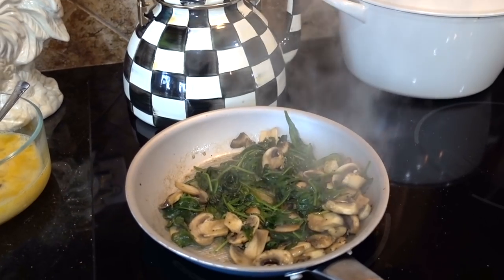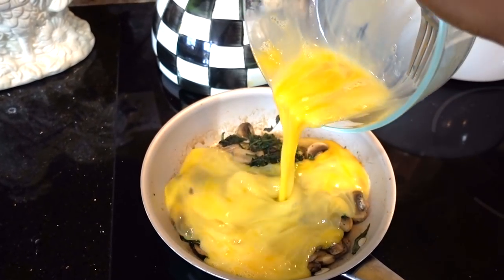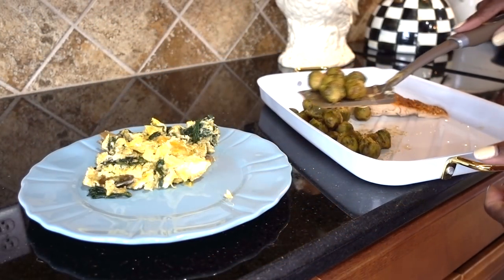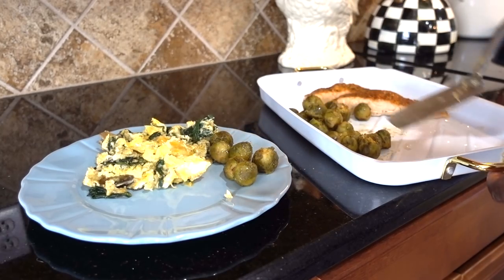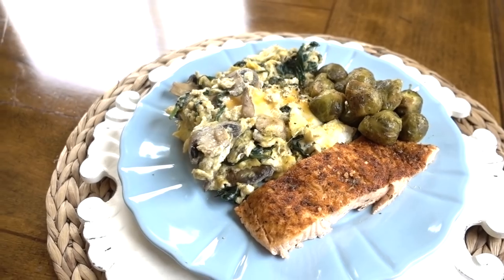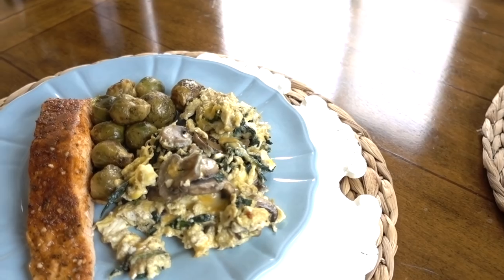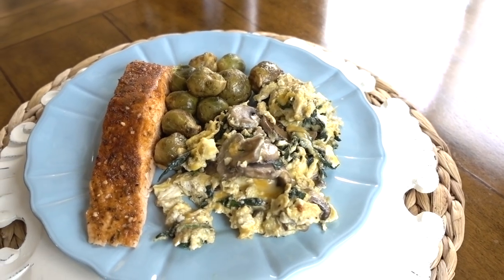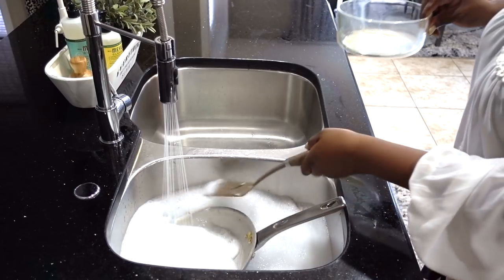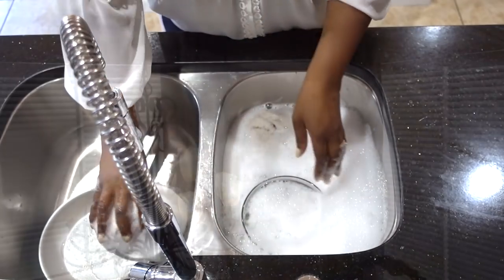My spinach and mushrooms are softened. Now I'm going to be adding my eggs and a little Goya seasoning and a little black pepper, and dinner is ready. I've already washed most of the dishes, but I'll also be placing them in the dishwasher — that's just the way I do things to make sure that they're clean.